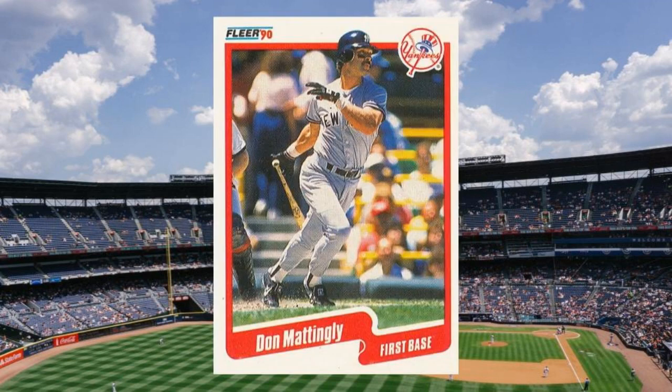Number 4: 1990 Fleer Don Mattingly, number 447. By the time this card was issued, Mattingly's back problems had already started to take a toll on his power stroke, with his slugging percentage tumbling from a peak of .573 in 1986 all the way down to .486 and .472 in 1988 and 1989, respectively. The issue would become more acute and obvious in 1990, when Donnie Baseball made it onto the field just 102 times and hit an anemic .256. At least collectors had this snazzy shot of Mattingly doing his thing to help us remember the good times. Value: $40 to $45.